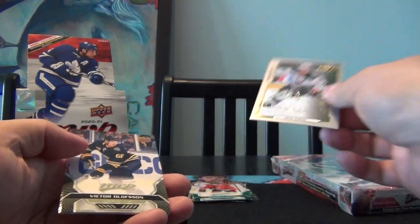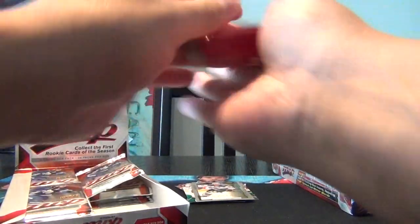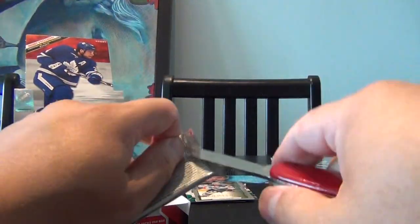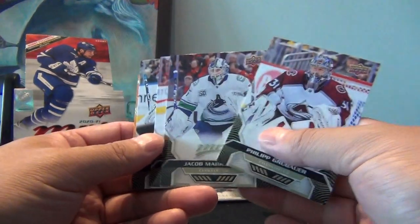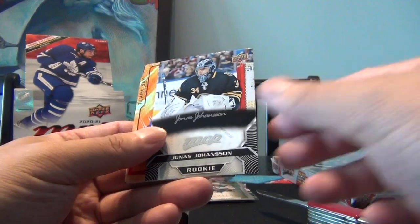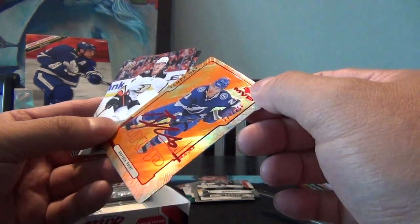Victor Olofsson, JT Miller, Danny DeKeyser. I'll get the knife ready just in case — might as well start doing this now. Philipp Grubauer, Jacob Markstrom, Eric Gustafsson. Jonas Johansson — so that's a signature one. Then we got a Brayden Point MVP die-cut, number 14 out of 250.